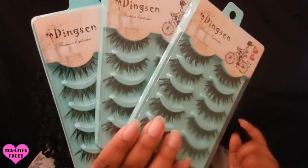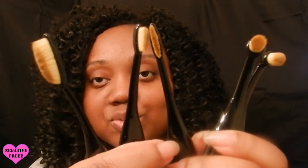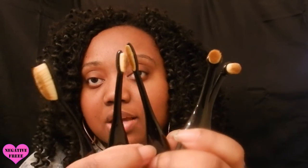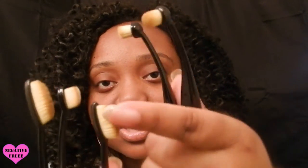I took them off the individual packaging and placed them back in here. These are the small precision brushes that you can use on your eye looks, your lips, and just to do small detail work with your makeup. They feel good — they feel really good. I cannot wait to use this one to smudge out liner.